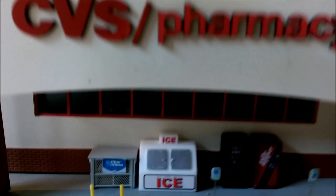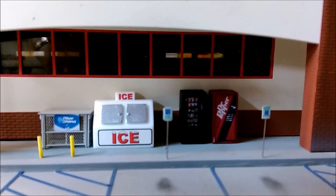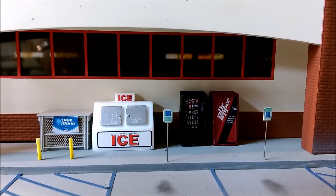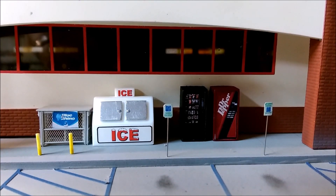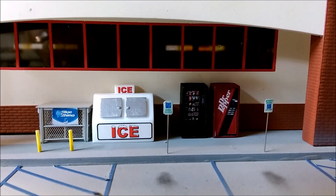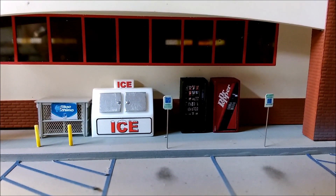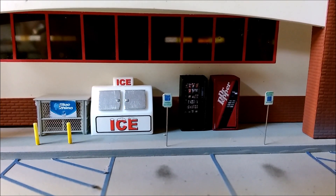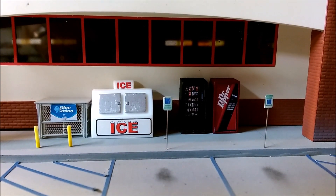The other thing I've done is I bought these vending machines off a guy on eBay, along with an ice machine. They're really nice. I'm sure they're pretty simple to build but I was too lazy to do it, and I think it was only like five or six bucks for four of them. I put some here and then a couple over at my engine facility.